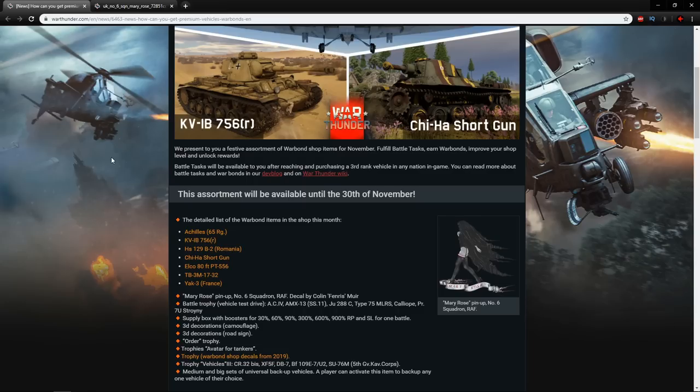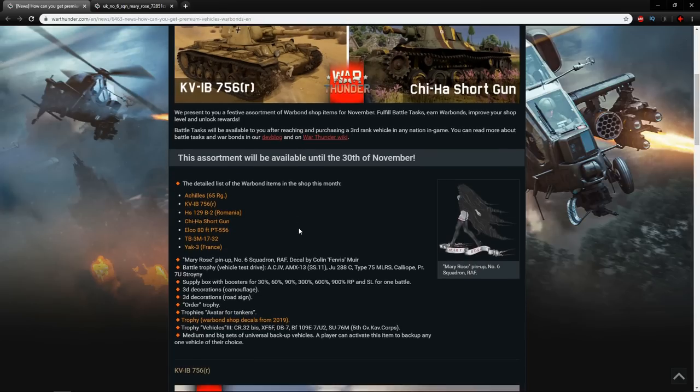The vehicles available in this month's Warbond Shop to keep are: the Achilles 65 Regiment (a premium British vehicle), the KV-1B 756 with the long 75 from the Germans, the HS-129B2 — of course the wonderful duck — the Chi-Ha Shortgun, the Elco 80-footer PT-556 which is a really good boat, the TB-3M 1732, and the Yak-3 for France. This is an incredibly strong lineup — probably the strongest I've seen in maybe six months. There's no clear single favourite; it really depends on what you want them for.